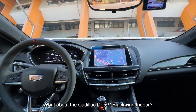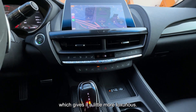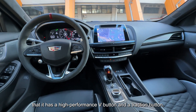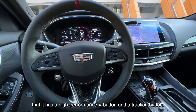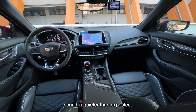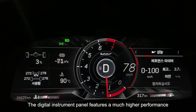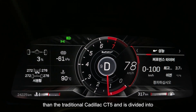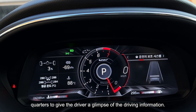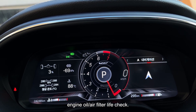Inside the Cadillac CT5-V Black Wing, the steering wheel is made of Alcantara and carbon, giving it a more luxurious feel. What also sets it apart from the base model is the high-performance V button and a traction button. It has a 6.2-liter supercharged engine, but the exhaust sound is quieter than expected. The digital instrument panel is divided into quarters to give the driver a glimpse of driving information, and also provides a zero-to-back test capability and an engine oil and air filter life check.